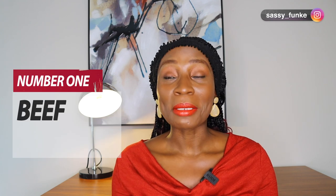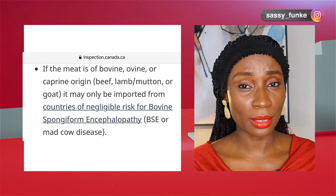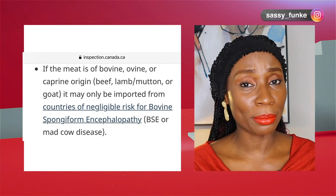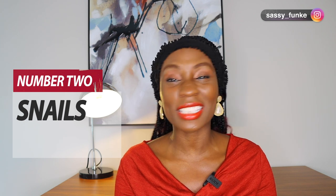Now let's talk about what is categorically not allowed for entry into Canada — these food items you cannot bring in under any circumstances. Number one: meat. Your beef, your pork, your kilishi — all those items are not allowed into Canada, specifically because of mad cow disease. You can't bring meat into the country. Number two: snails are not allowed either.